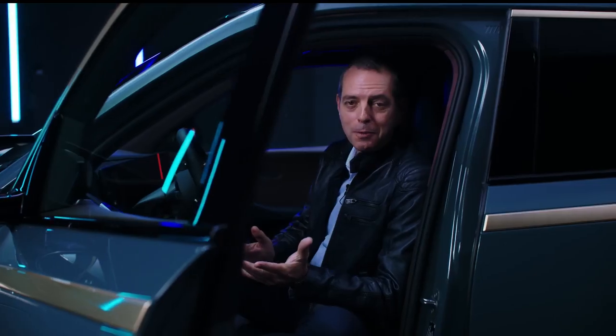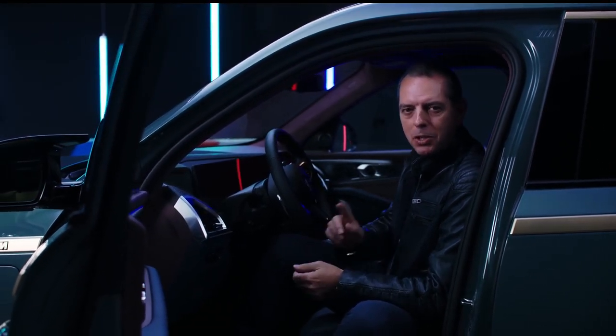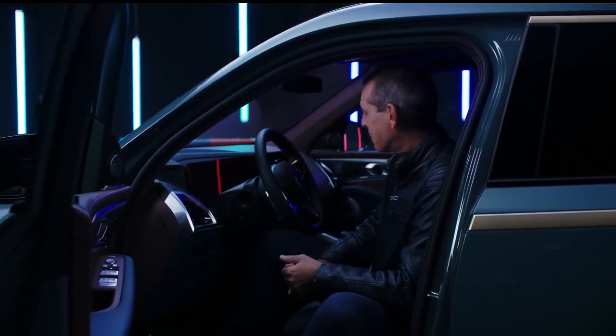All of this puts you really on stage when you're driving. It's first class, first row. But it's also first class, second row. How does it feel backstage there, Domagoj?